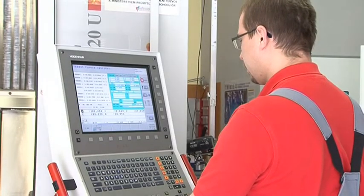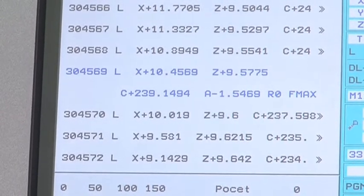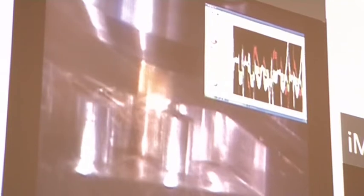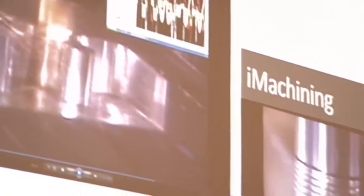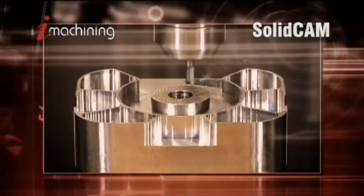iMachining has gone through successful long-term testing. The achieved time savings are incredible. These graphs show how iMachining decreased wear on the machine as compared to classic machining on the same part. After the successful first seminar, SolidCAM is preparing a series of further events.